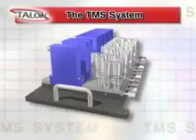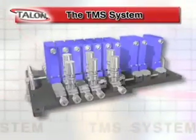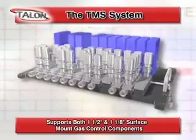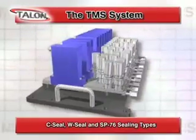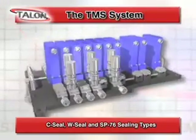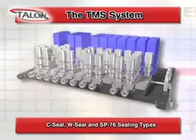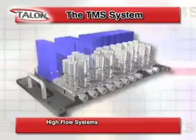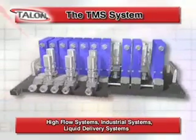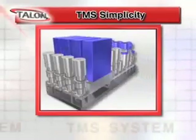TMS is a proven, reliable, modular gas management architecture with the flexibility to support both 1½-inch and 1⅛-inch surface mount gas control components. C-seal, W-seal and SP-76 sealing types, and can be used in a wide variety of applications including high flow systems, industrial systems, liquid delivery systems and more.